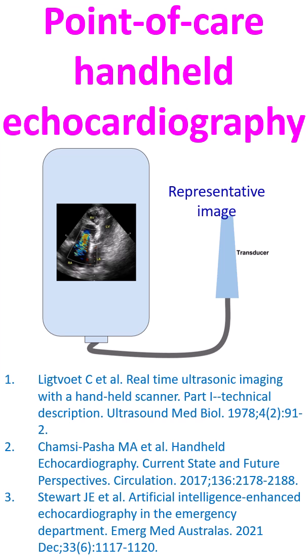Initially, echocardiographs were large machines with poor resolution. Later, advances in electronics miniaturized the machines while improving the resolution.